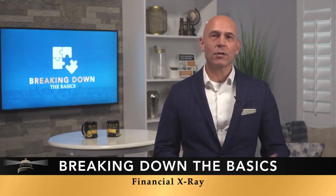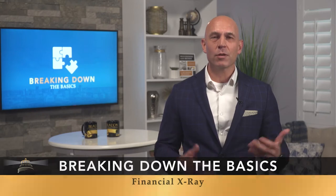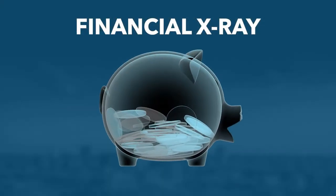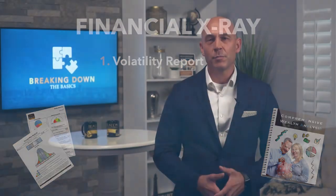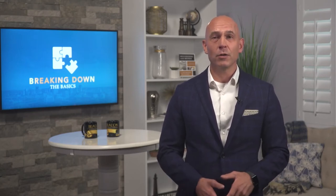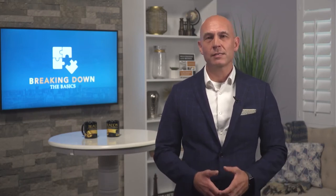We talk to our clients about getting a financial x-ray. The first component is understanding what the volatility analysis is within the assets you're holding. If 100 retirees came into our office and you asked them if they were more aggressive, moderate, or conservative, most would say they are a moderate investor. The problem is, if you don't understand the volatility within your portfolio, you really don't know that. The x-ray includes things like Morningstar reports — credible tools to help you understand what you have.